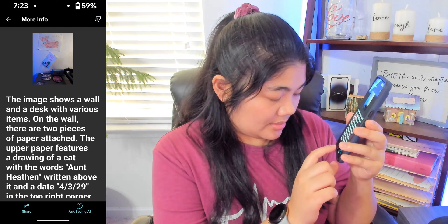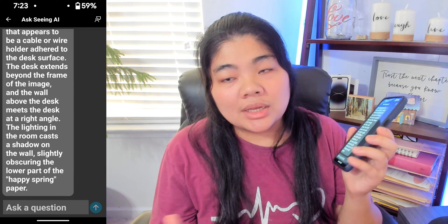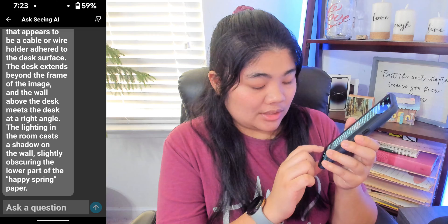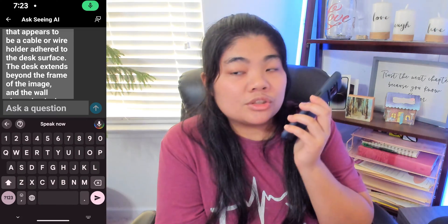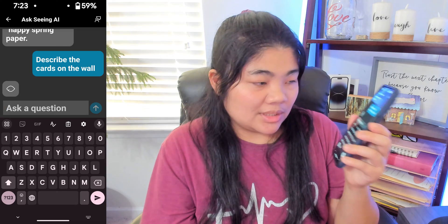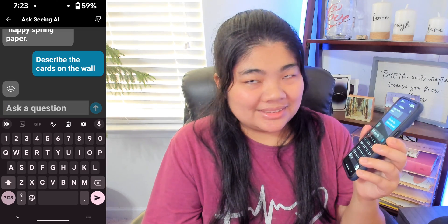I'm going to tap on the Ask Seeing AI button. It kind of looks like a chat interface — it shows the previous answer, and at the bottom we have an edit field. So now you can go there and type in a question. I'll type: 'Describe the cards on the wall.' And we'll send that and wait to see what it says.